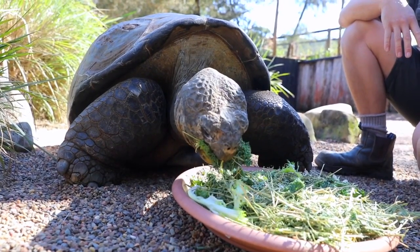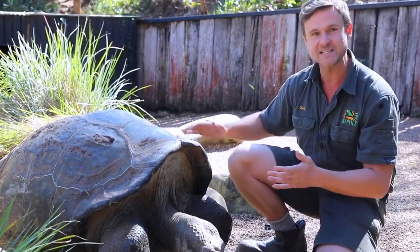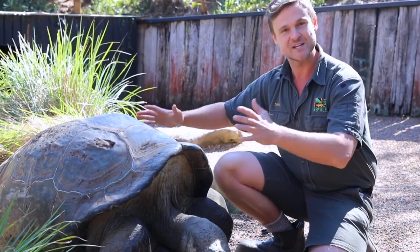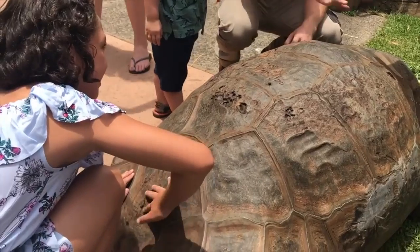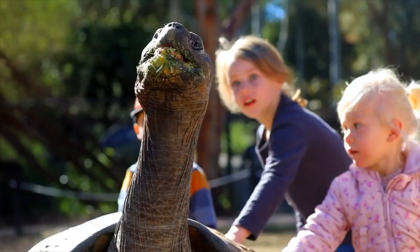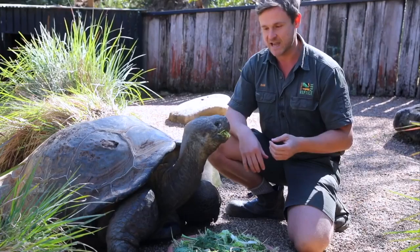They can also feel when you're touching their shell — they have capillaries that run to the outside of the shell. So not only scratches on the neck or legs but also on the top part of the shell itself. A tortoise's shell is their home; it keeps them safe and is made of bone. The scutes on the outside are made of keratin — the same material as your hair and fingernails, the spines on an echidna, or the outer layer of a cassowary's casque.